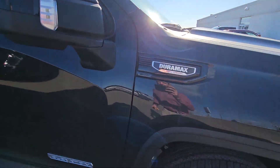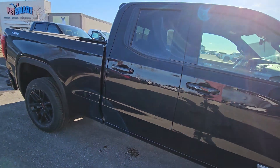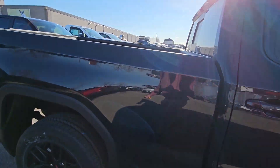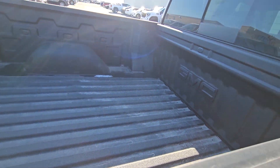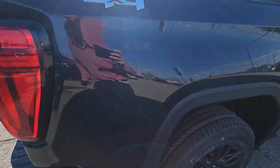Best part of this truck again: Duramax turbo diesel. It is a double cab like you asked for — the cab and a half — six foot six box, and it does have a spray-in liner from the factory. It also has a sliding power rear window on it.